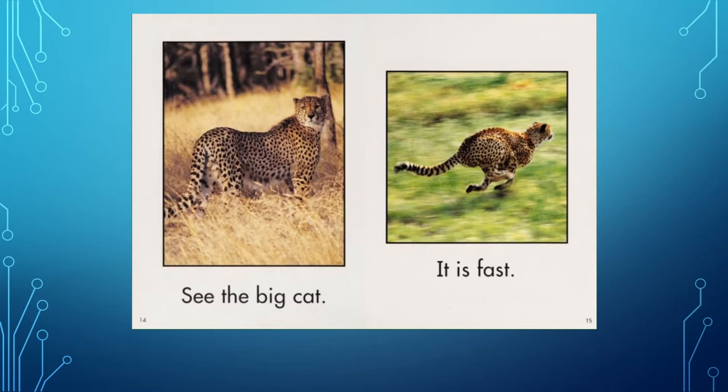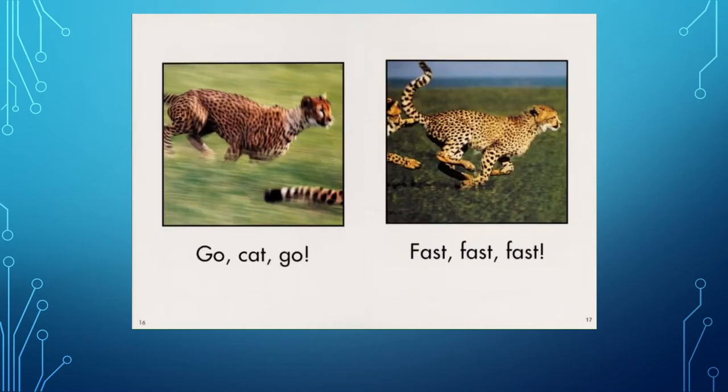See the big cat? It is fast. Go, cat, go. Fast, fast, fast. I know all the words on these pages and they're easy words that I've known for a long time. I also noticed that there are only a few words on each page. This book seems a little easy for me, so I'll put it back and pick another one.